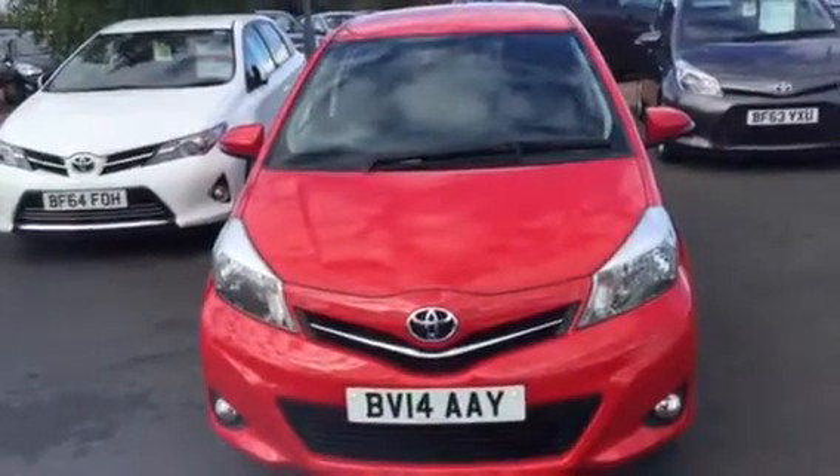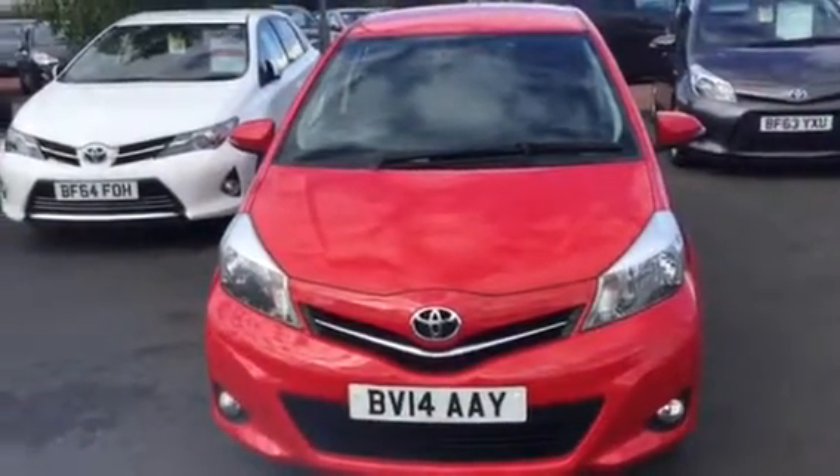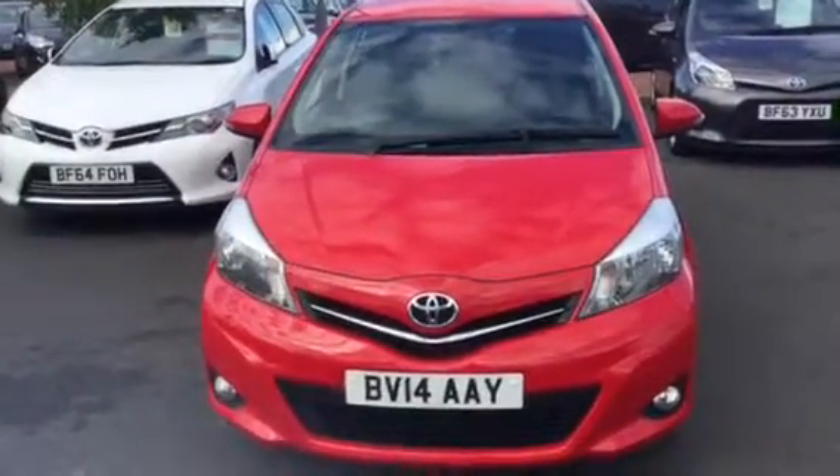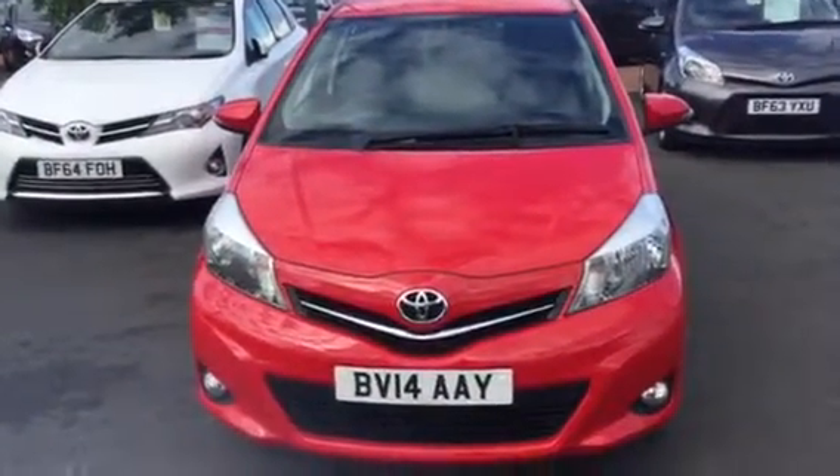Hi there, my name is Mike, I'm a sales advisor here at Charles Clark Toyota in Wolverhampton. I'm just going to do you a very quick video presentation of this 2014 14-plate Yaris Icon Plus.